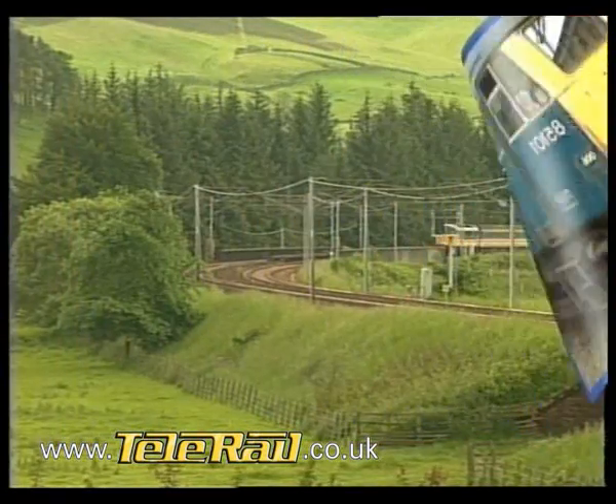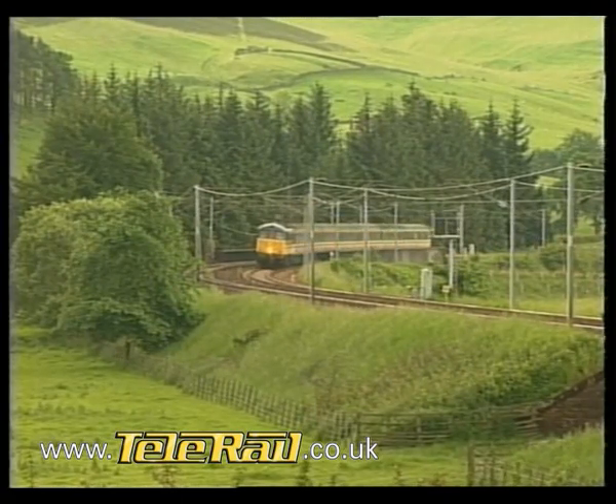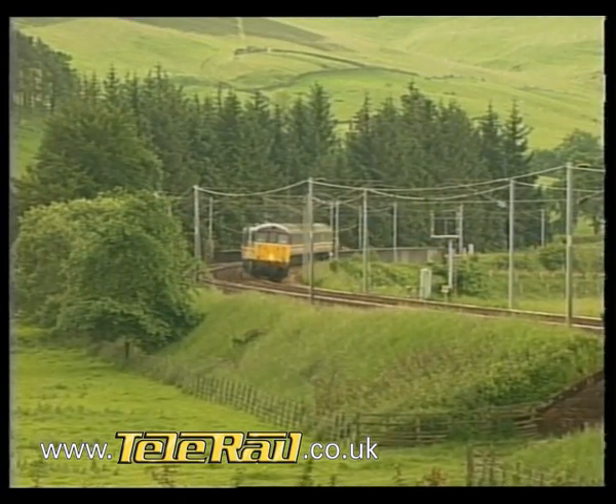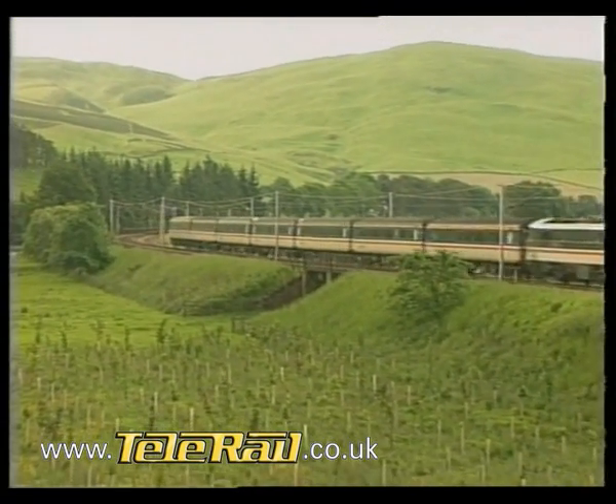The most numerous electric locomotive type on BR is the Class 86. An order for 100 of them was placed in 1963, to supplement the 100 members of Classes 81 to 85 that were already in service by this time.